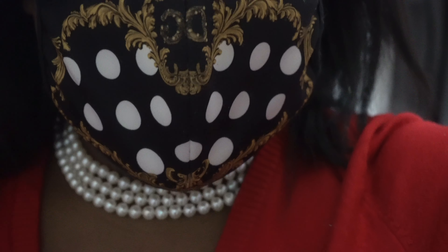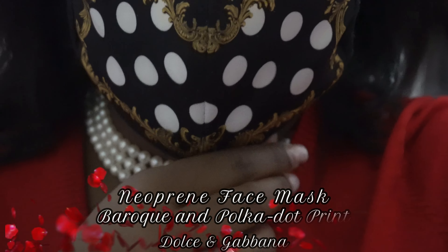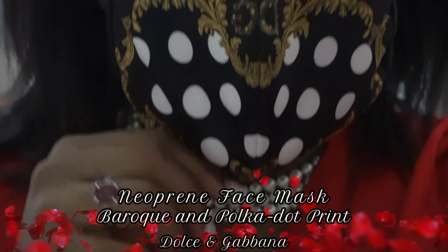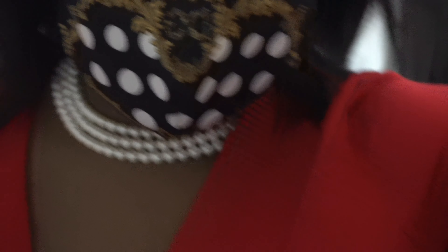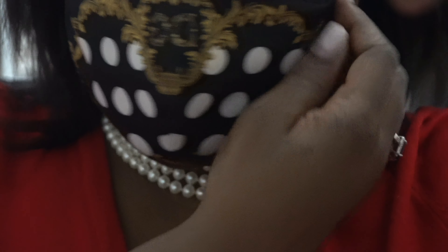This is the Dolce & Gabbana baroque print mask. Dolce & Gabbana came out with a line of, in my opinion, very affordable luxury masks. I got this for less than a hundred dollars off the Dolce & Gabbana website — though with international credit card charges and tax, it came to about a hundred bucks.